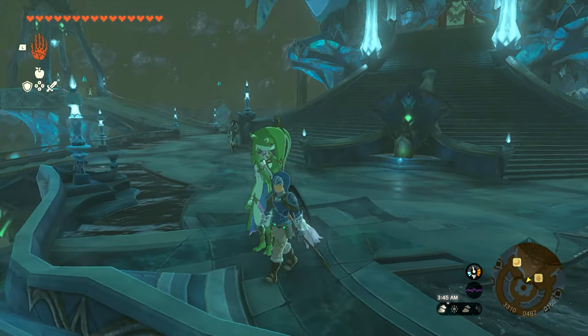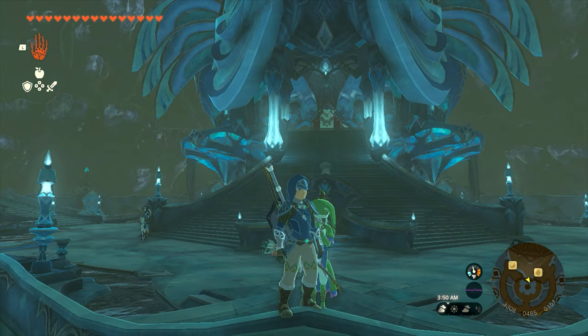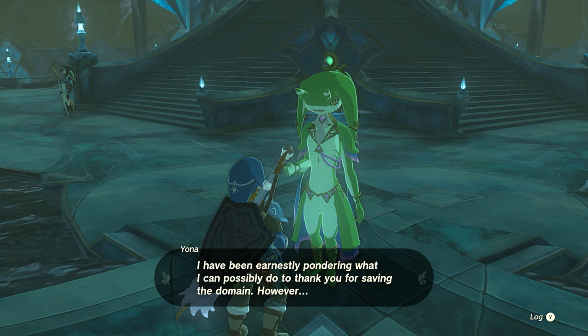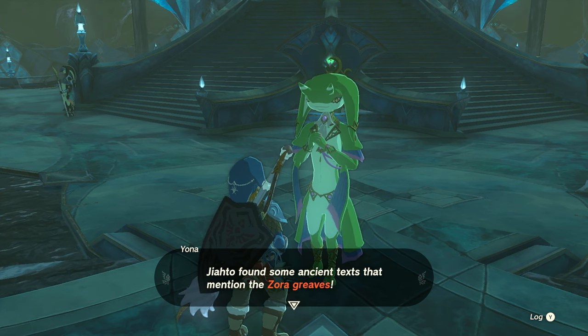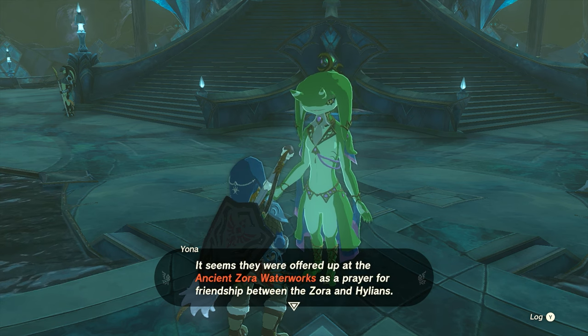Once you get over here, we're going to speak with Yona. She's going to be located up at the top, right before you go up the stairs to the throne. We can go ahead and speak with her. She's going to give us a bunch of dialogue about finding the Zora Greaves, and once she's finished, you'll then be able to start the quest.